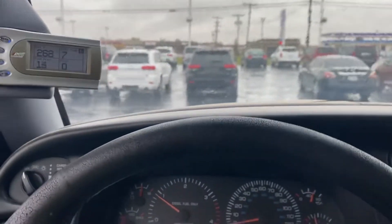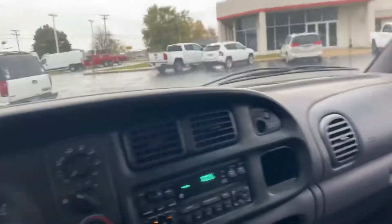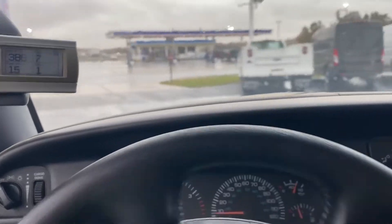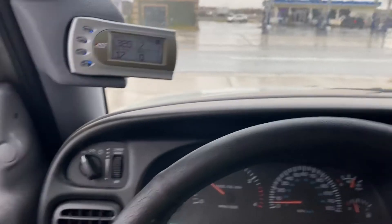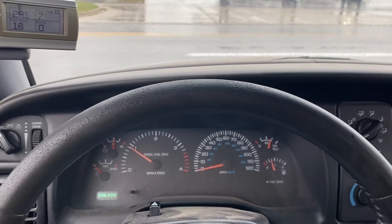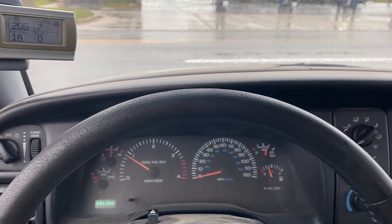We'll drive it up and down the road a little bit, but I am going to turn off the video while I do this — it's hard to hold the camera and shift at the same time.